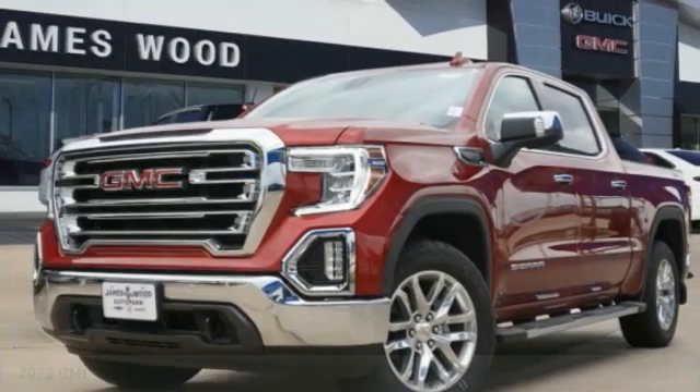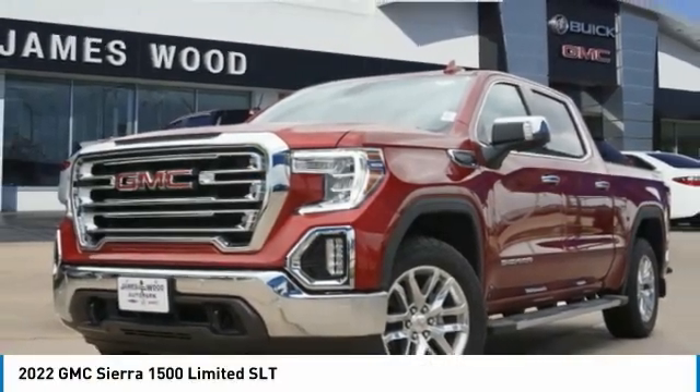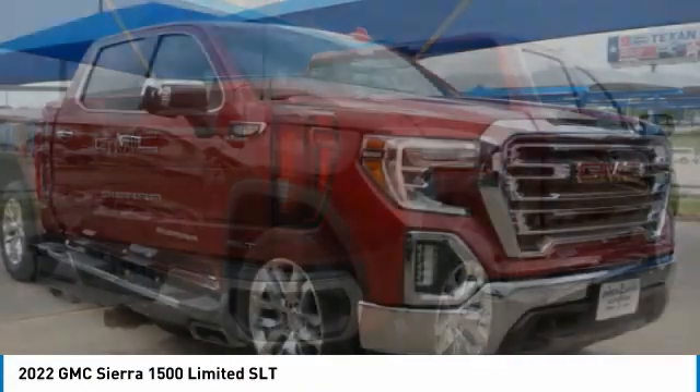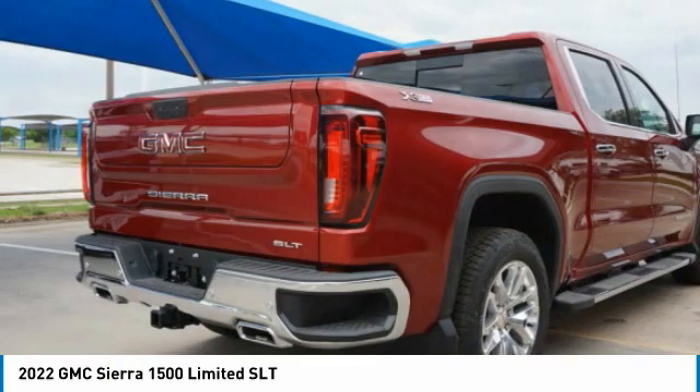Take a ride in the 2022 Sierra 1500. The GMC Sierra is a full-size pickup with all the functionality you could expect.